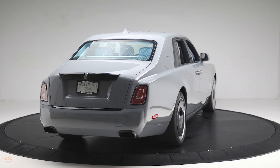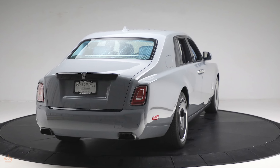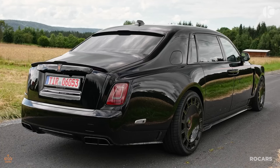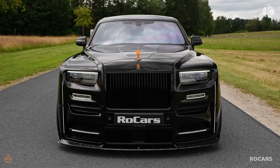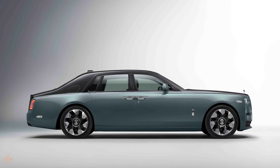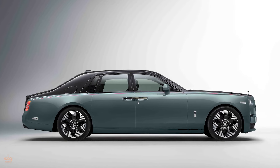The new color options and wheel designs allow for even greater personalization, catering to individual tastes. The aerodynamic improvements not only enhance the car's performance but also contribute to its sophisticated silhouette. The Phantom's presence on the road is further elevated by these design refinements, ensuring it remains one of the most distinguished vehicles in its class.